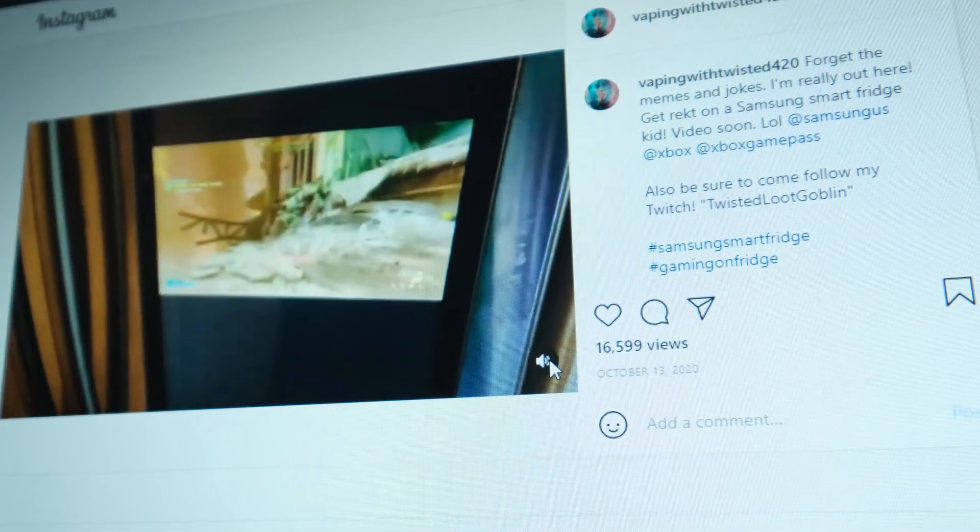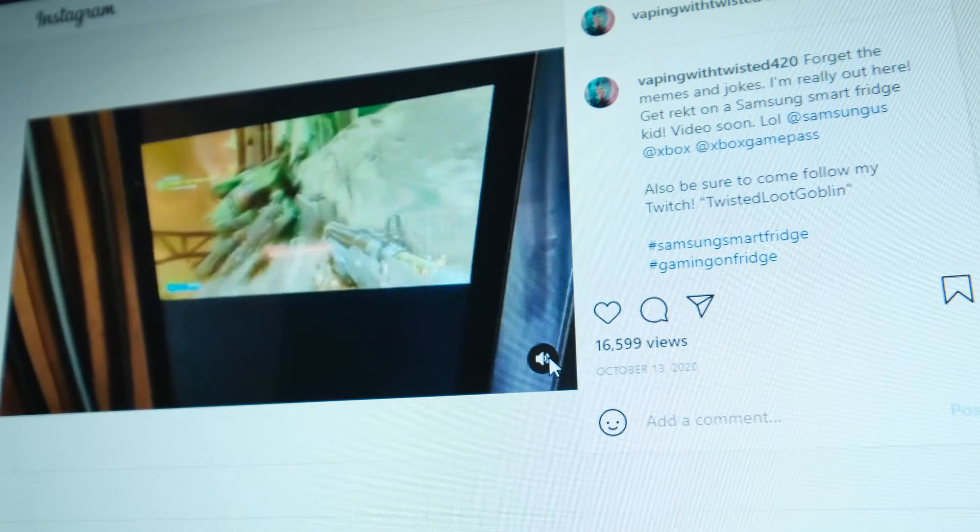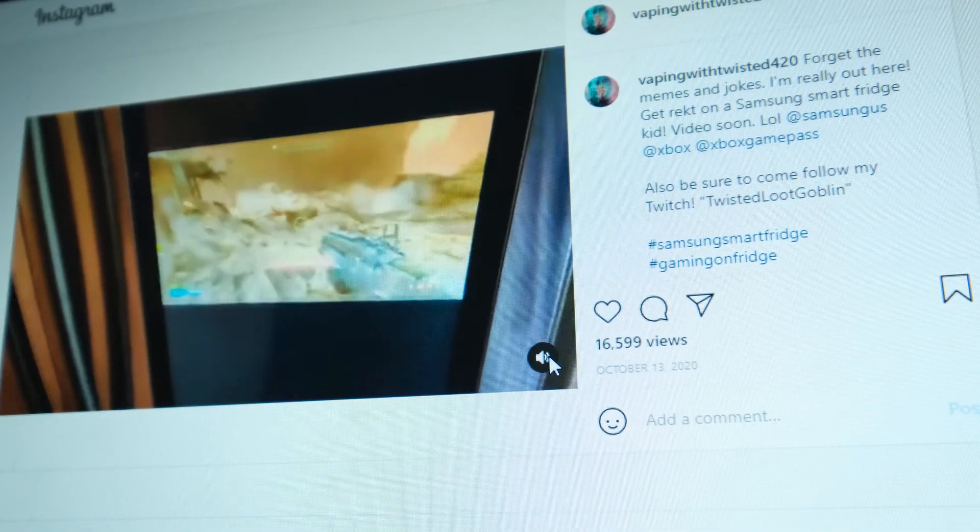If playing blockbuster games on a phone puts you off, don't worry — they are also releasing this on web browsers soon, so if your device runs a web browser, you can run Xbox games. I cannot wait for the inevitable video of someone playing Doom Eternal on a smart fridge. And actually, I just did a last-minute fact-check and someone has already done it. Everything is in operational order — I really should have got my tripod and good camera for this.